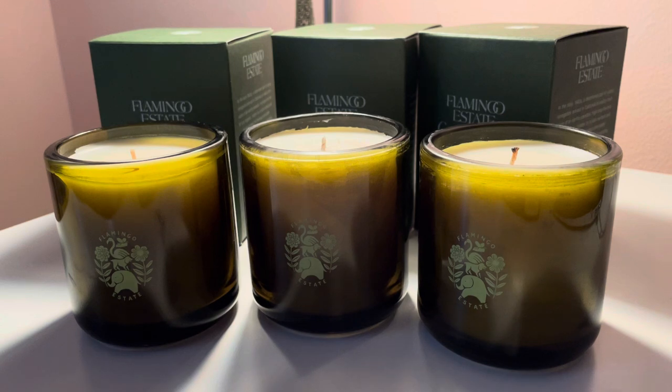I know they also sell fruits, vegetables, things for the house like cleaning and different things. But so far, because I love candles, I wanted to try the candles and give you my first impression.